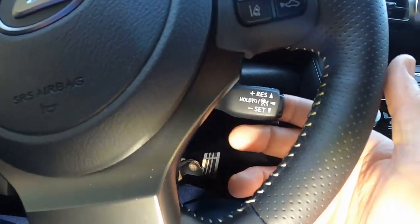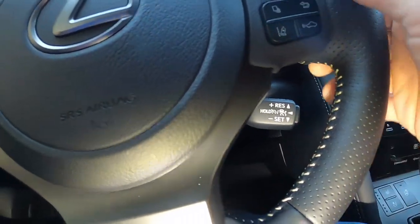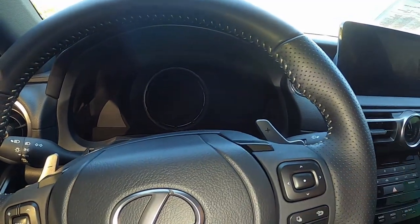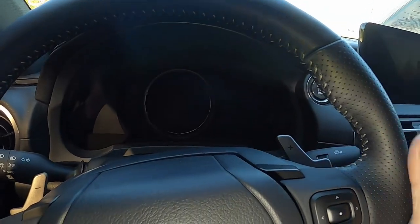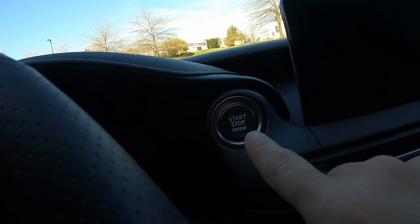Down here is your traditional cruise control stalk — some people are saying it's a bit outdated, but it's here and works fine. On the back you can see there are paddle shifters. This vehicle is equipped with a six-speed automatic transmission for the all-wheel drive — your rear-wheel drive actually gets an eight-speed automatic — but in the F Sport you get these nice paddle shifters. We'll test those out later. Up here, high mounted on the dash, is your engine start-stop button.